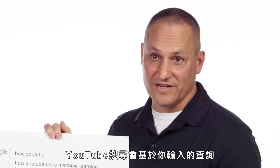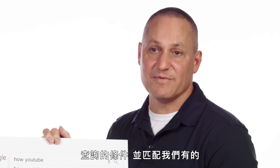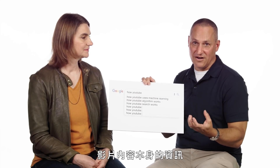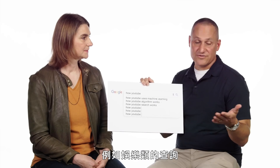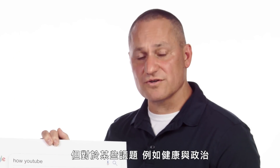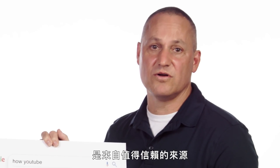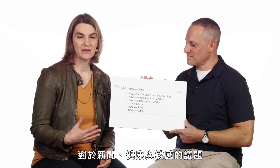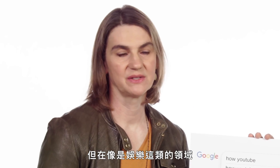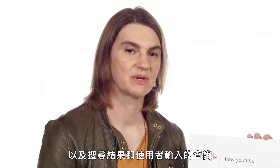YouTube search tries to find the video that you're looking for based on the query you've entered. It does this by using the query terms and matching them to the information we have about the video — in particular the title, the description, and even some information from the video content itself. For entertainment queries, we're really just trying to find the video that you're most satisfied with and that's most relevant to the query. But for certain topics like health and politics, we want to make sure that the videos at the top come from credible, trustworthy sources. For news, health, and sensitive areas, we always try to raise up authoritative sources. In entertainment areas, we rely on things like clicks and other signals to determine relevance.